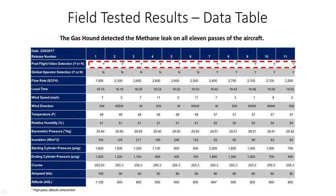The following table represents the data collected from the 11 flights over the test location simulating a gas leak.